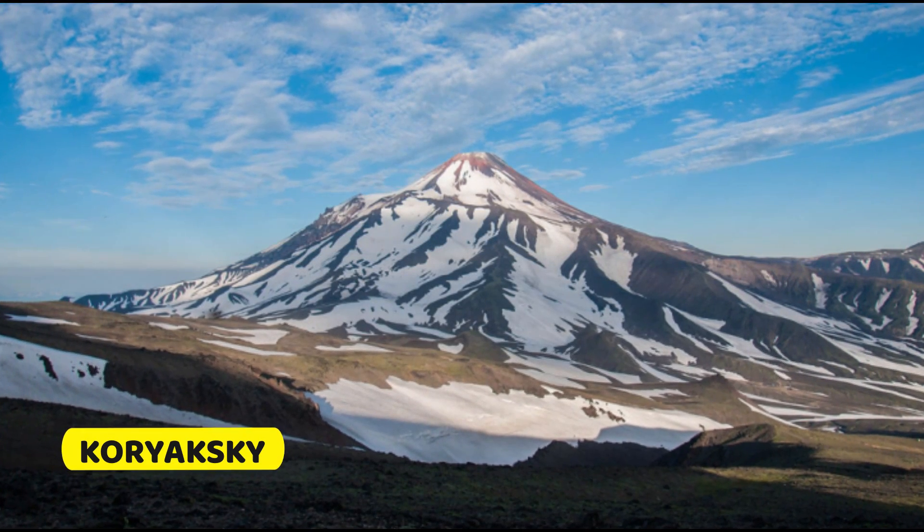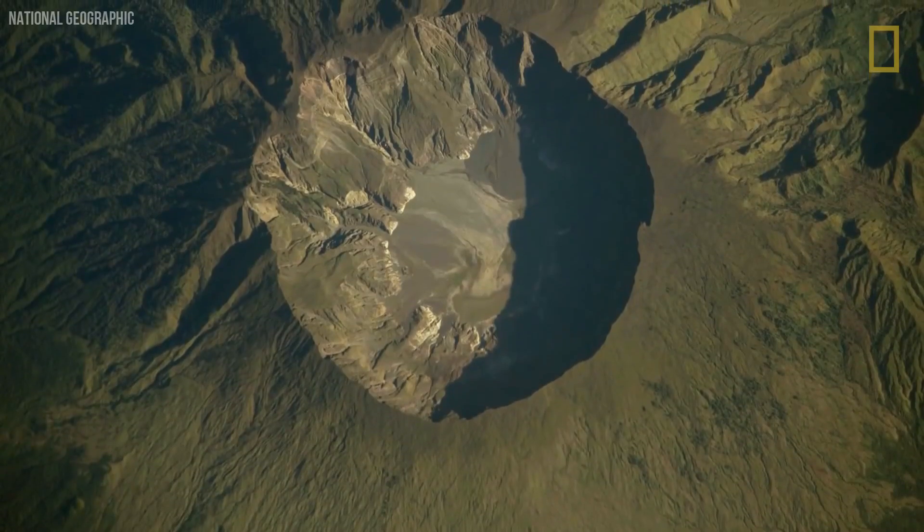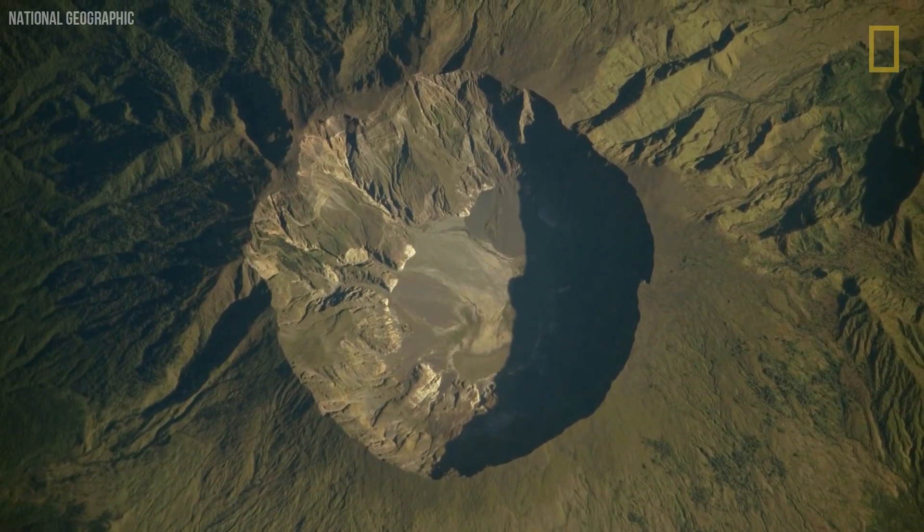Kuryaksky, being one of the tallest in the chain at a height of 3,430 meters, has a solid gray coloration, implying that it is primarily composed of andesite lava.